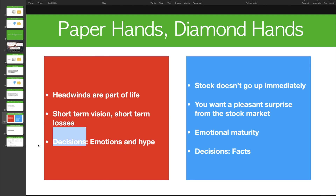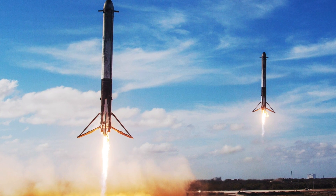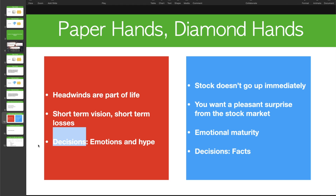Paper hands are emotional — they follow the hype, riding that rocket ship until it runs out of fuel and falls back to the ground. If you base your decisions on emotions, one day you might just wake up on the wrong side of the bed and decide to sell your position. That's why diamond hands make decisions based on facts — and this should happen before you even place your trade. You make your decision based on facts, make your judgment, observe, and gather data to support your claim.